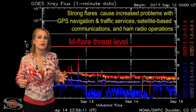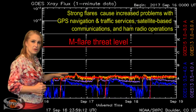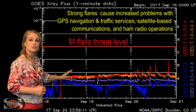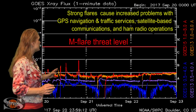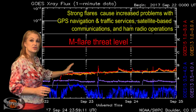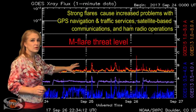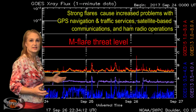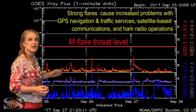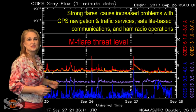Switching to your M-flare threat meter, you can see that X-ray flux really began to take a dive once Region 2673 went around the sun's backside around September 12th. Since then, things have been extremely quiet — pretty much flatlined — until about the 20th when that region plus another couple of regions started showing up back on Earth's side again. The solar flux has gone up and we're not seeing any strong flares. But you amateur radio operators should enjoy a little boost in propagation simply because the solar flux has risen just a little bit.